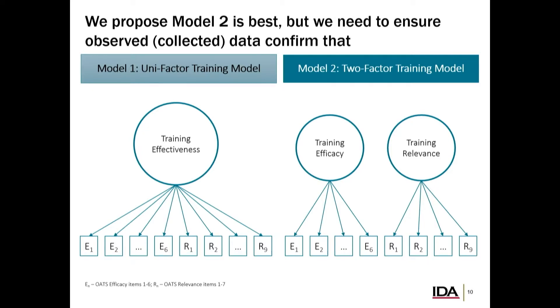The one-factor model says there's just one thing — is my training good, is it bad, and what degree in between? The second model says there is some kind of training efficacy and some kind of training relevance, and I'm going to try to split them apart.